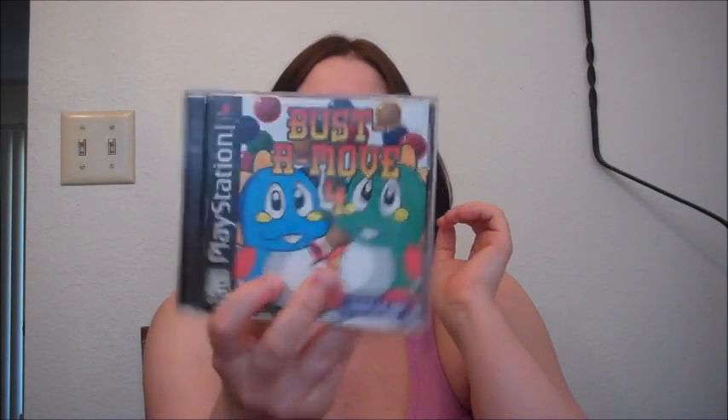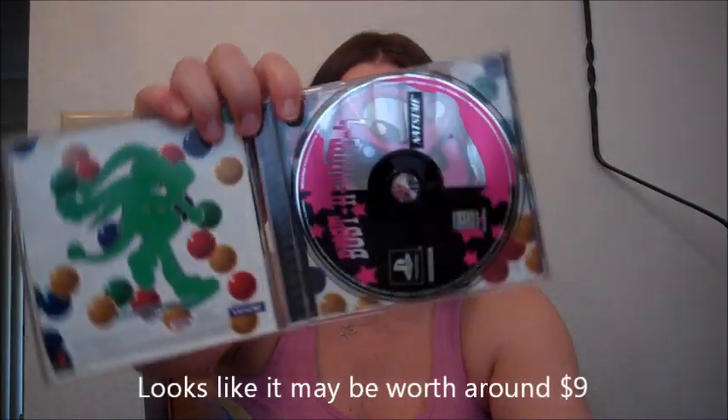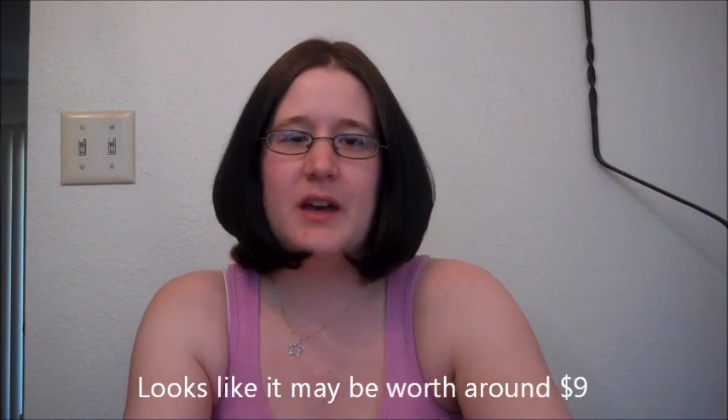I also got Bust a Move 4 for PlayStation. It was $2.99. I don't know if it's what it's worth, but I wanted it so I bought it. It was complete. It was hidden in the children's music CD section, so I picked it up. I thought it was going to end up being $2 but it ended up being $3. $3 PlayStation game — can't complain about that.